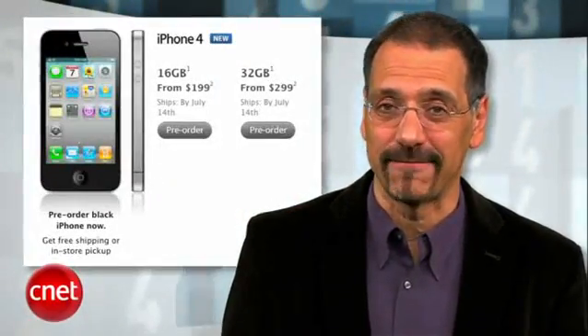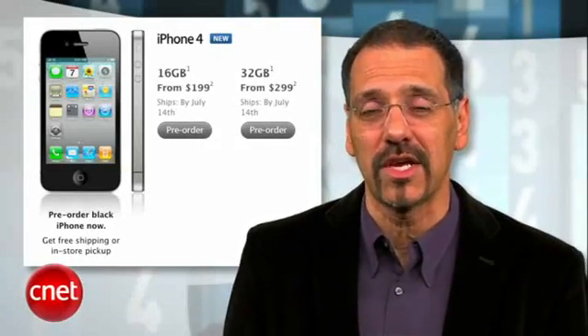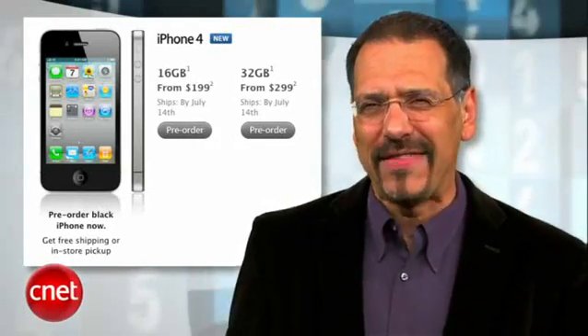Before we get to number one, pricing. iPhone 4 is going to be either $200 or $300 with a new contract or a re-up. If that's too rich for your blood, don't forget the 3GS remains on the market for just under a hundred bucks.